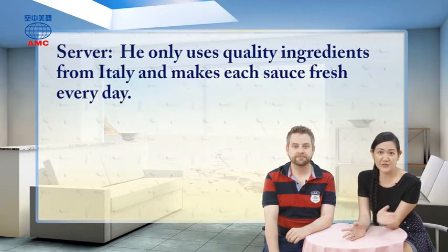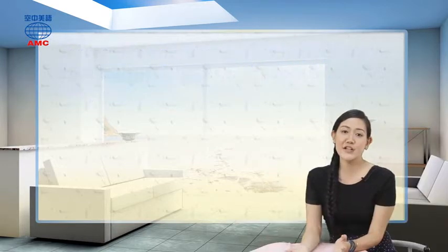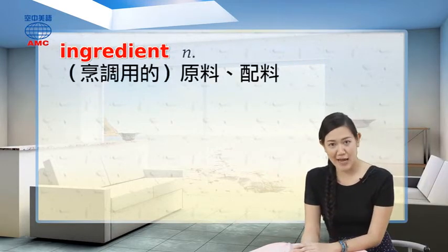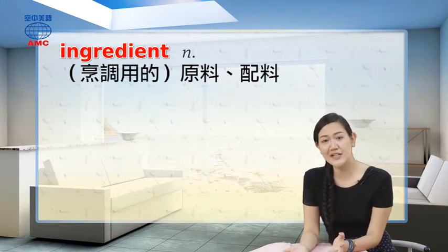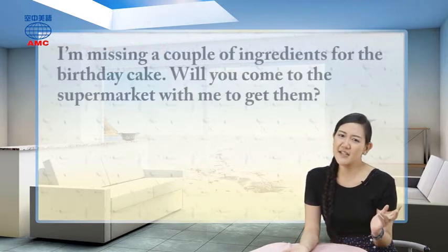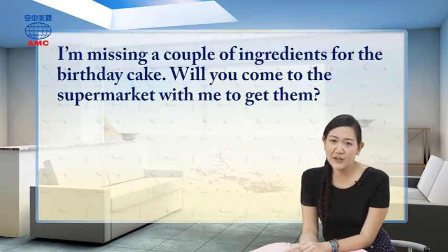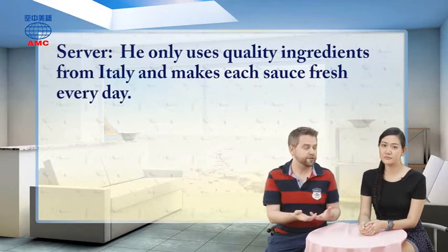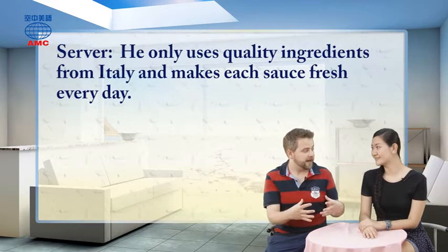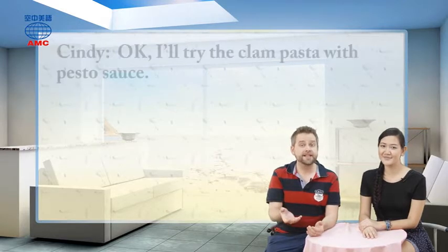The server says he only uses quality ingredients from Italy and makes each sauce fresh every day. Ingredients are raw materials used to prepare different types of food. An example sentence: I'm missing a couple of ingredients for the birthday cake — will you please come to the supermarket with me to get them? So the sauce maybe comes from Italy, the pasta comes from there, and a few other things as well.